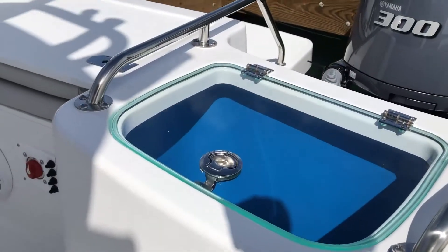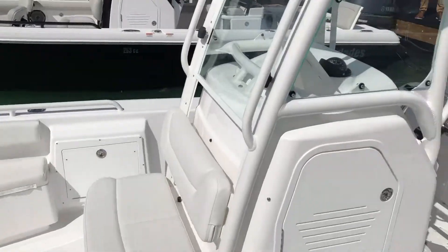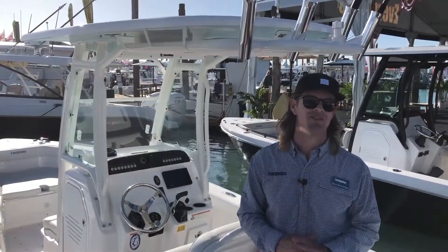Not only are we offering this stuff on our 243, but also on our 235, which is our smallest boat in the lineup. So come on down, check it out — we've got a lot of cool and exciting stuff.